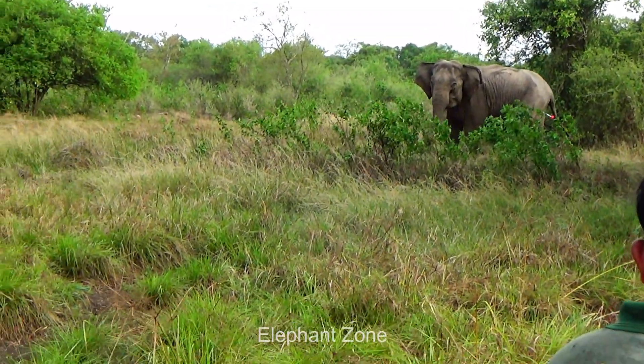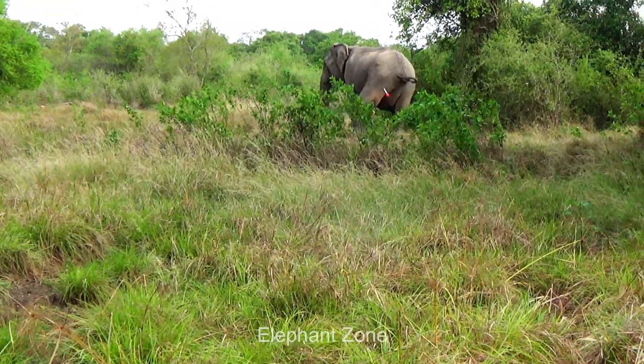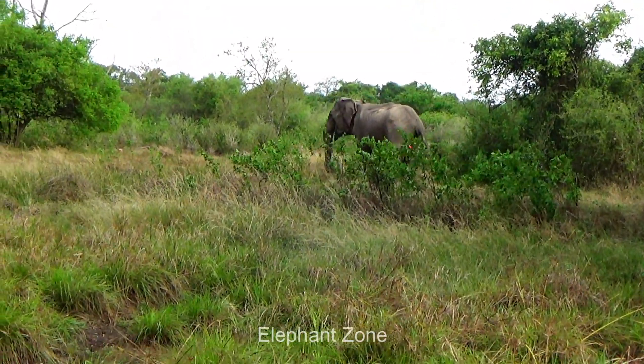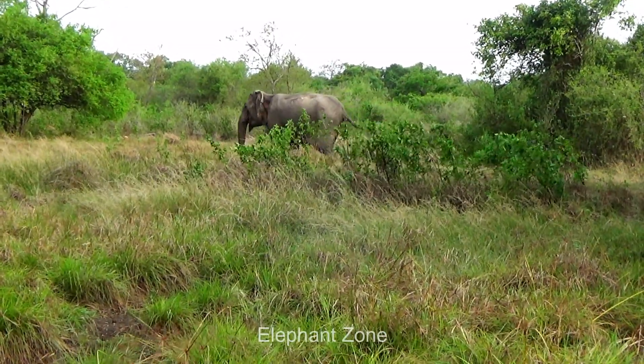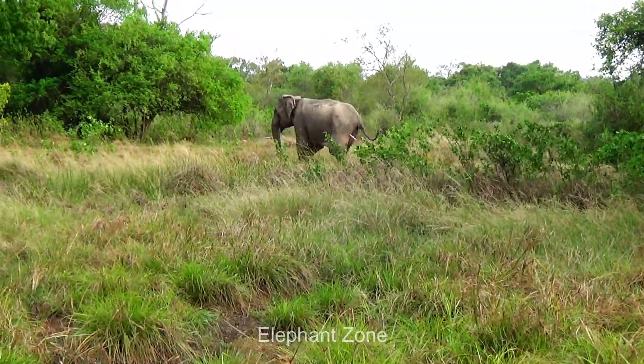Usually, if something goes wrong with one elephant, all in its herd come in for help. If that happens now, the wildlife team will get into major trouble. To avoid such a situation, the wildlife team waits quietly till the herd moves away. The elephant limps into the forest with droopy ears.